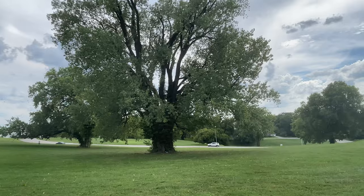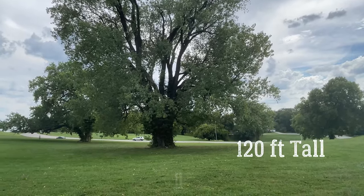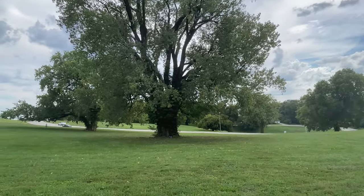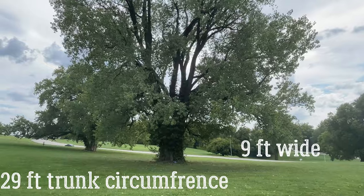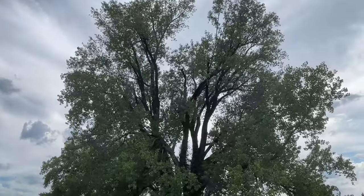This is supposed to be Missouri's largest tree. It's 120 feet tall with a crown spread of 120 feet. It's an eastern cottonwood. The trunk is 9 feet across and 29 feet around. Let's go look at it — and it's only 70 years old.